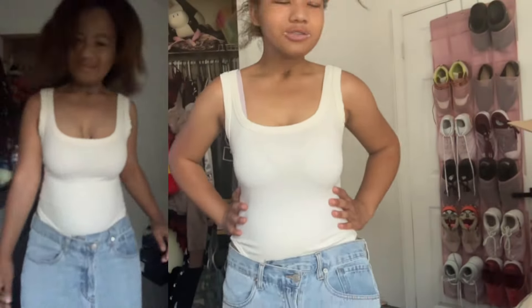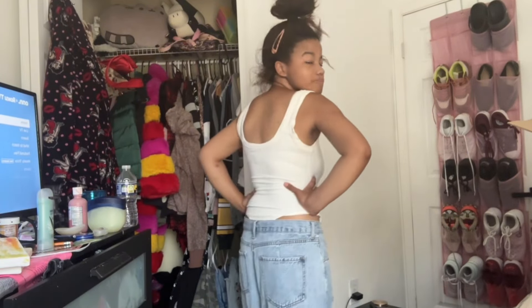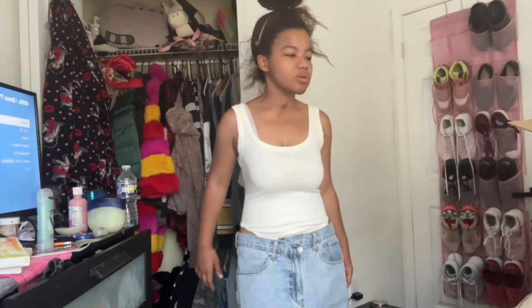Y'all see this bodysuit right here — it's called the 'Pacton Sexy Seamless Scoop Neck Bodysuit' and it's $12. It looks sexy from front to back. I like it — AKIRA did his thing with this one. This is something I could definitely wear going out.